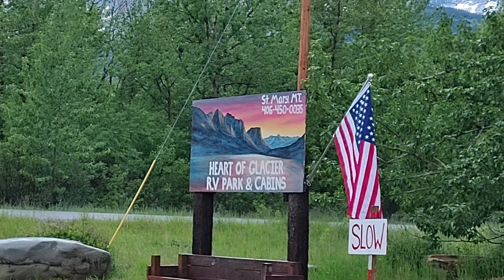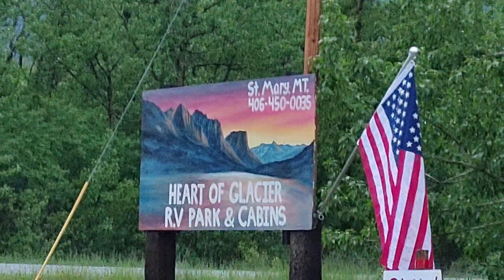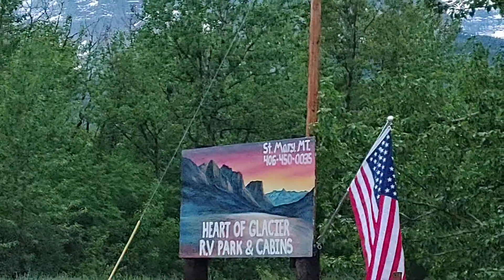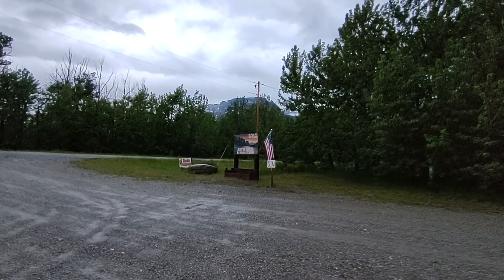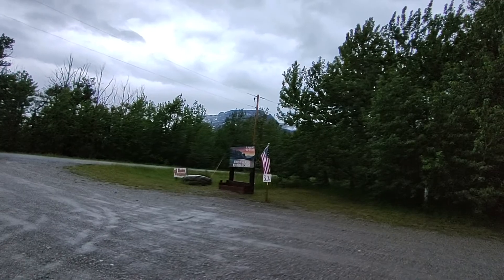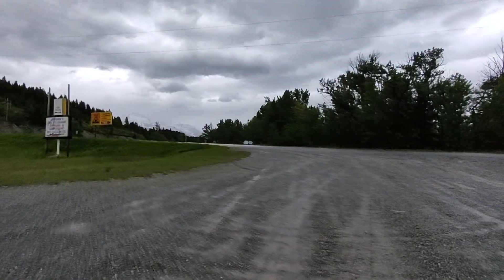Here we are at the heart of Glacier RV Park and Cabins in St. Mary. As you can see, we are right near Glacier — it's practically walking distance, right off the road.